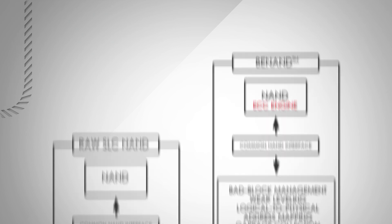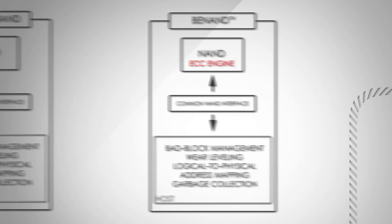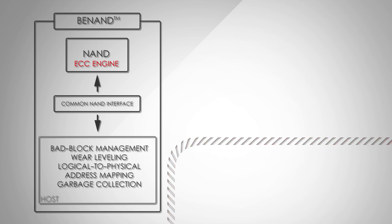BE NAND removes the burden of error correction code from the host processor, while minimizing protocol changes and allowing host processors to support leading-edge process NAND flash memory in a timely manner.